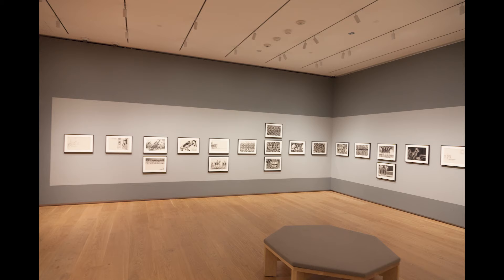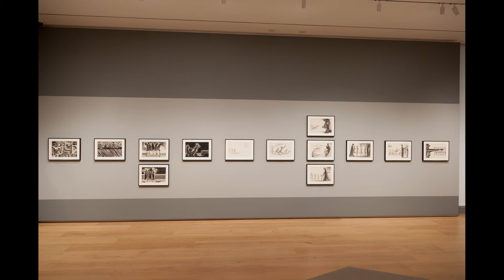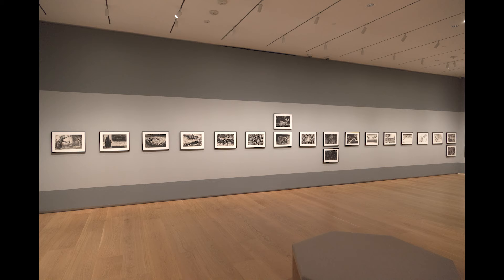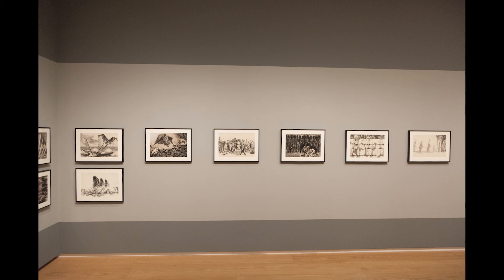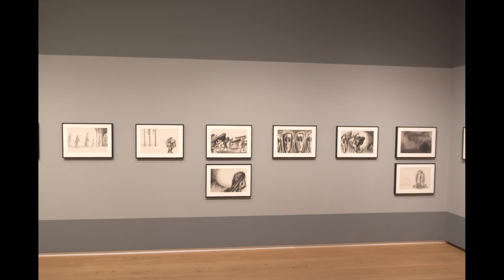Being in the gallery makes me really think about how this form of seeing the work is different — it can't really be captured in book form. It was a really interesting and heady challenge to think about how to spatialize a book and how to make an experience that doesn't try to replicate what books do so well. What can an architecture, what can a space do, and how can it serve this story differently? The 1957 copies are harder to get, but the 2016 copies are readily available, so the book is right outside the gallery.